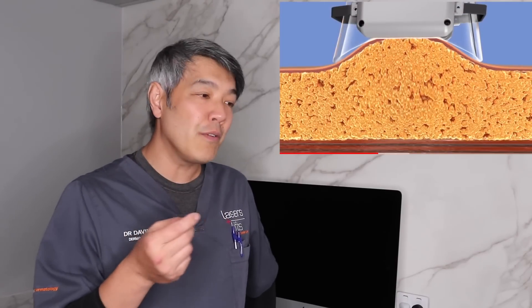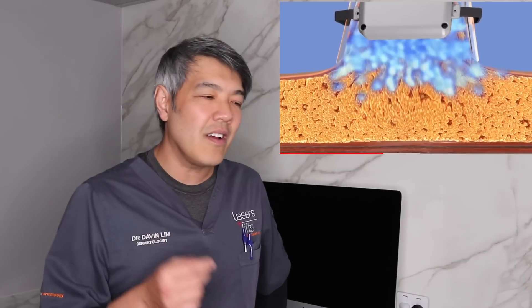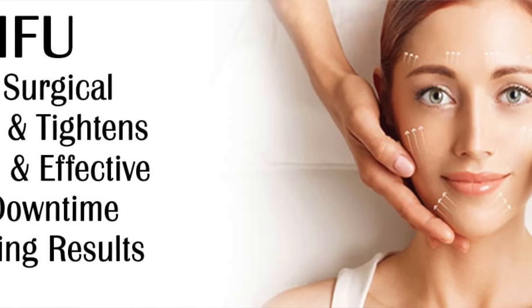We're not talking about devices specifically done to reduce facial fat — for example, certain diode lasers associated with liposuction or tightening devices meant to do that. We're talking about lasers like fractional lasers, microneedling devices, energy-focused microneedling devices, HIFU (high-intensity focused ultrasound), and monopolar and bipolar radiofrequency devices such as Thermage.